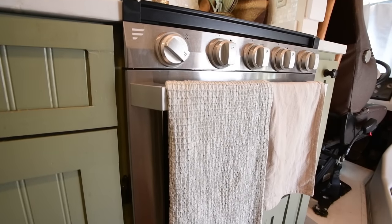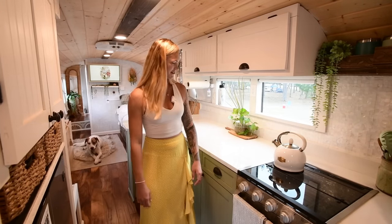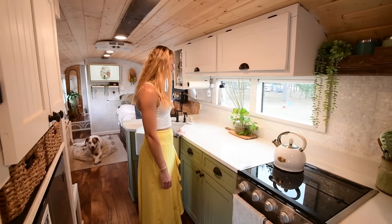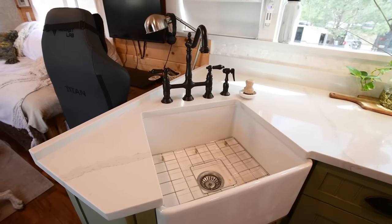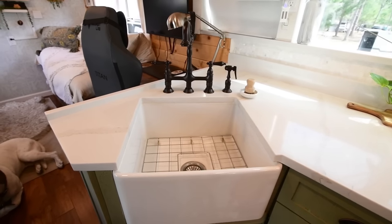Our stove is almost big enough for a pizza. Unfortunately, our freezer does not fit a full-size DiGiorno, so that's the only complaint we have there. Behind the stove, we have about three feet of prep space for cooking meals. It was important to have a really big sink since we don't have a dishwasher anymore.